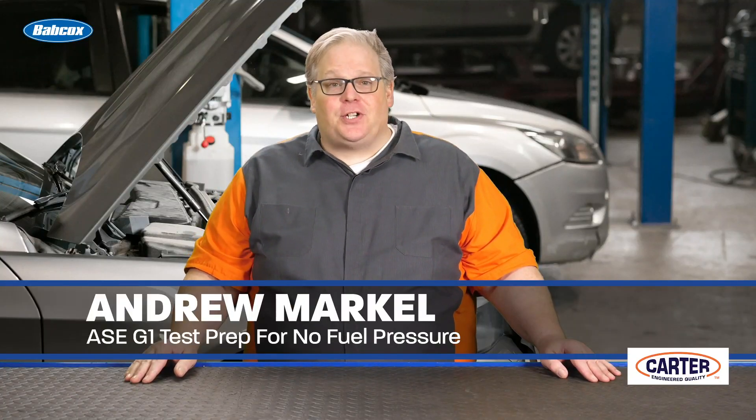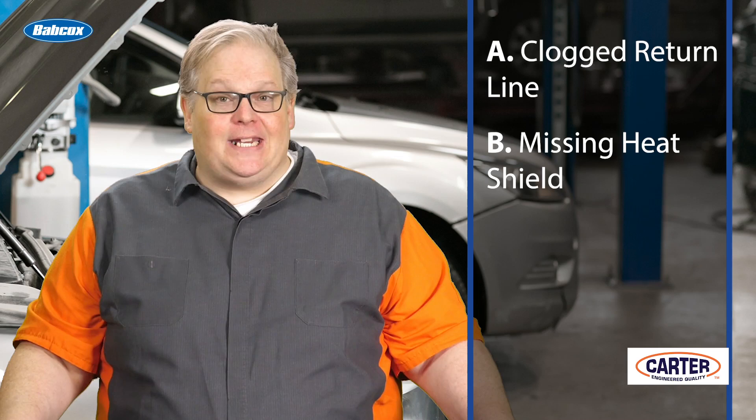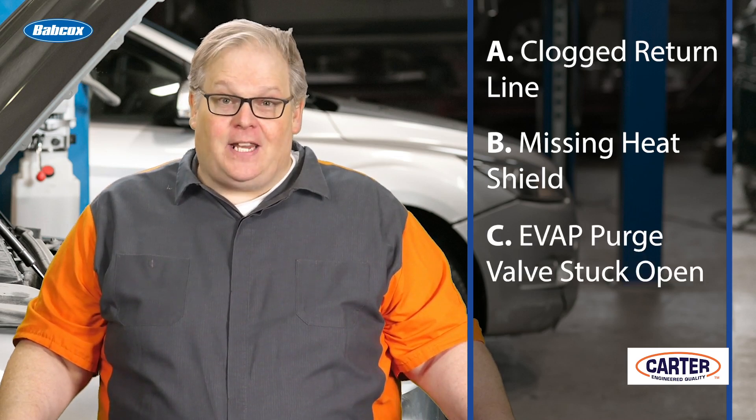I have an ASE G1 test question for you. If a vehicle comes into your shop with a failed fuel pump — in other words, it's producing zero pressure at the fuel rail — what could cause this, or what's the most likely cause? A. Clogged return line. B. Missing heat shield. C. Evap purge valve stuck open. Or D. A missing fuel cap.